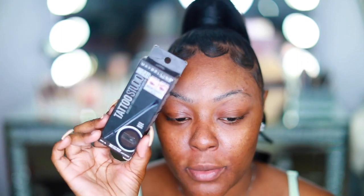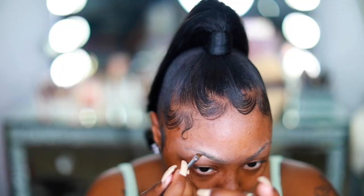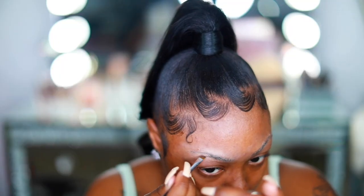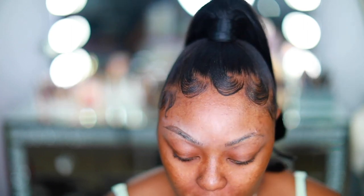I got the Maybelline 24 Hour Tattoo Studio Brow Pomade. I'm only gonna use this one color — this is shade 380 Deep Brown. I went ahead and took my CoverGirl powder. This is the brush and this is the pomade. It's a brown but it's more of a warm deep brown — it's not dark like my hair.